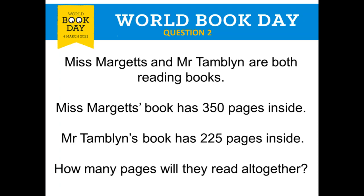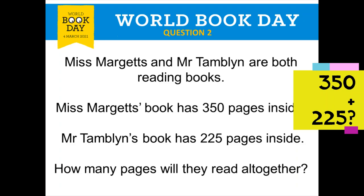Question number two: Miss Margett and Mr Tamlin are both reading books. Miss Margett's book has 350 pages and Mr Tamlin's book has 225 pages. How many pages will they read altogether? Remember Year 4, altogether means add. You might want to pause the video to use the column method — 350 add 225. What is the total?